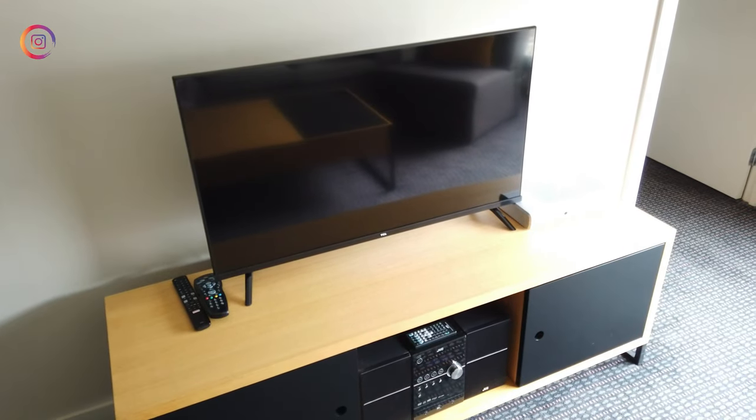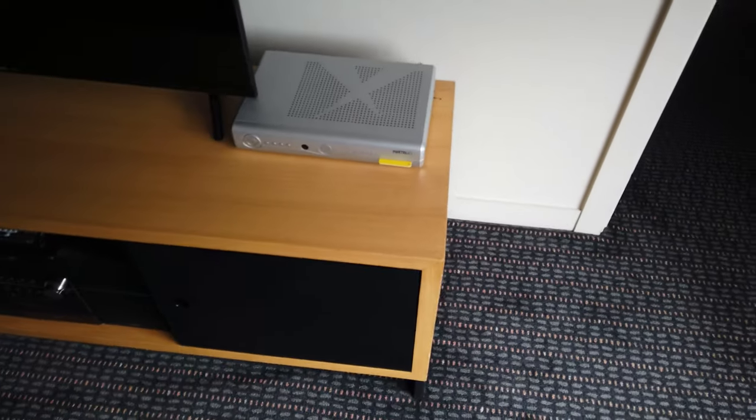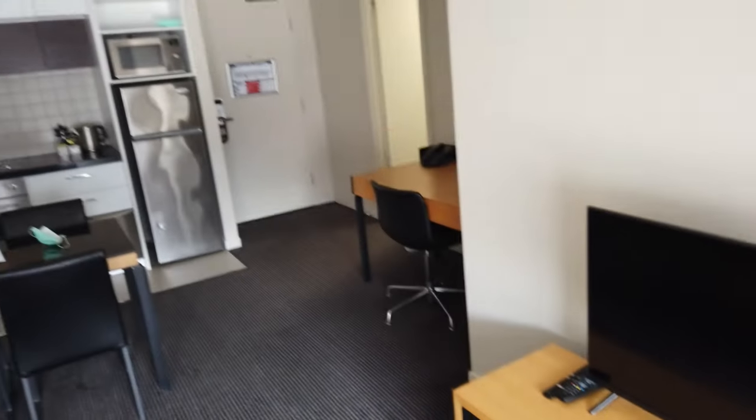We've got a flat screen TV set up here, also got Foxtel, so I assume we've got cable TV going on. Got a stereo down here if you want to listen to the radio of a morning. Pretty impressed with this, I must say.